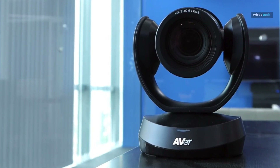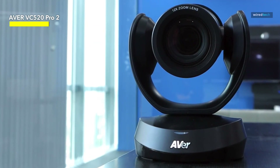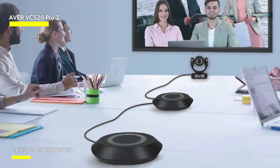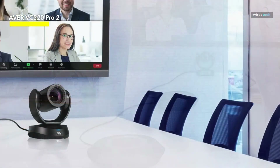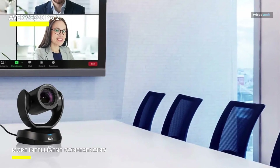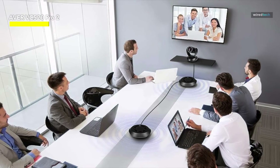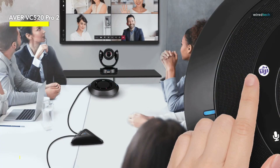Next, we have the Aver VC520 Pro 2 Conferencing Camera, a fantastic and outstanding choice. This is an enterprise-grade PTZ video conferencing system built primarily for meeting rooms. With a 1080p resolution and an astonishing 18x total zoom capacity, it captures every detail clearly, making it ideal for professional video conferencing. The full-duplex speakerphone is one of the system's notable features, providing clear, natural, and echo-free audio communication. The VC520 Pro 2 offers superb audio quality, whether in a tiny huddle room or a larger conference venue. It also enables IP streaming, which allows you to broadcast your meetings or conferences to a larger audience, making it a useful tool for webinars and online presentations.